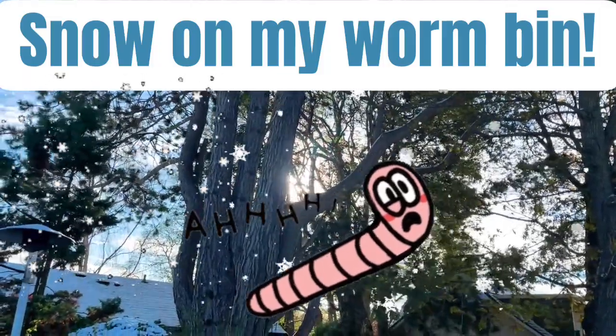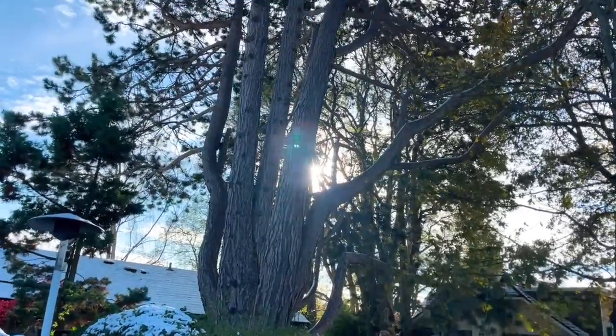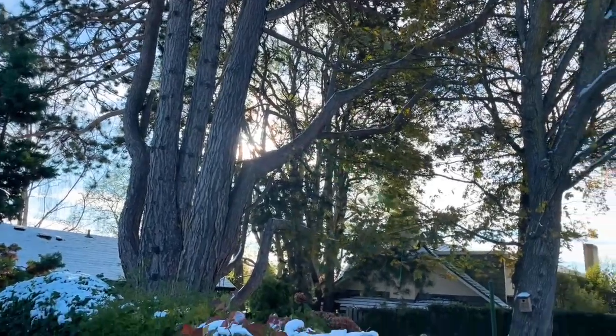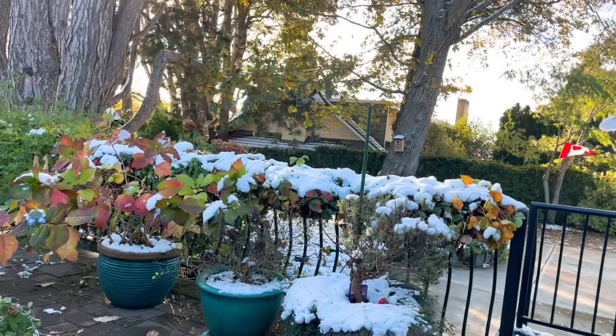Hello everyone, it's Sandra here on a blustery November 8th morning. You're looking at the sun trying to peek out around our tree — and look what we got overnight: snow!